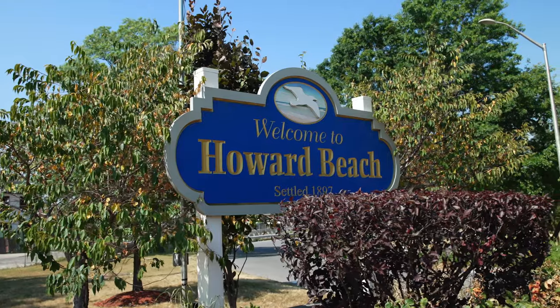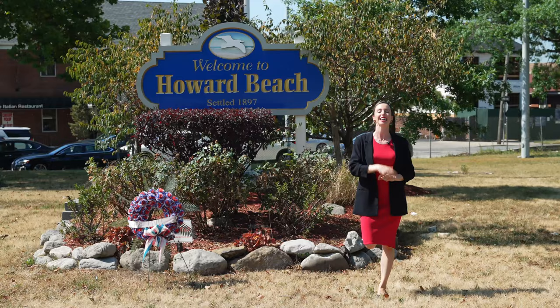Welcome to Howard Beach. Today I'm going to share the best things to do, eat, and see here, so let's go.